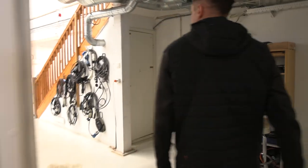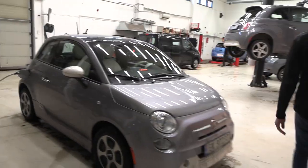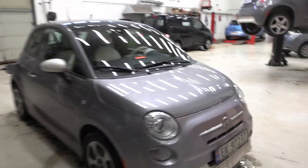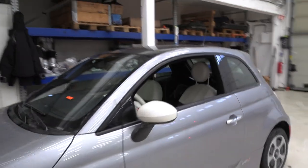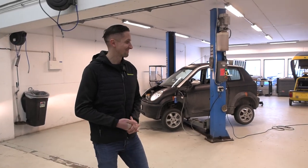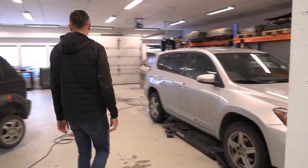Over here it's employees only — here we have the workshop or repair shop. Marcus, you are driving the Fiat right now, right? I hope I'll get to take it back home. Is this the old one? Yeah, this is the old one.